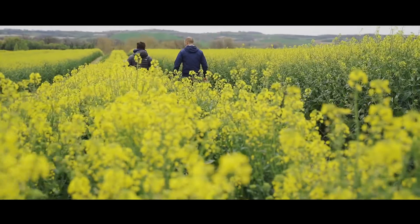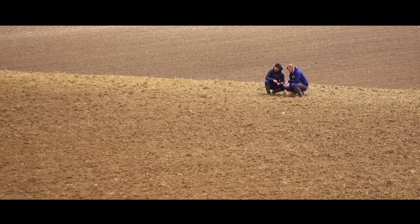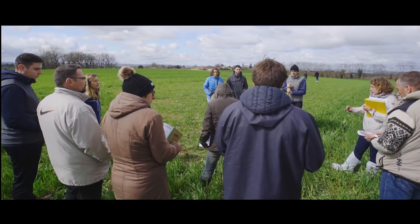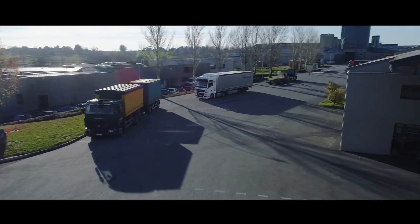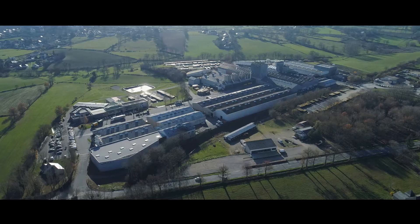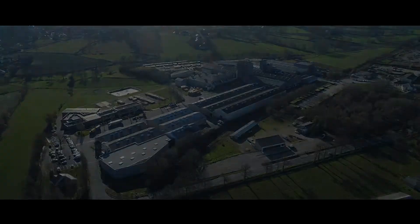Today, like yesterday, our country's success relies on the farming industry. Created in 1968, the industrial plant of Les Molliniers covers a total area of 18 hectares and is one of the sites managed by the RAGT Semences supply chain.